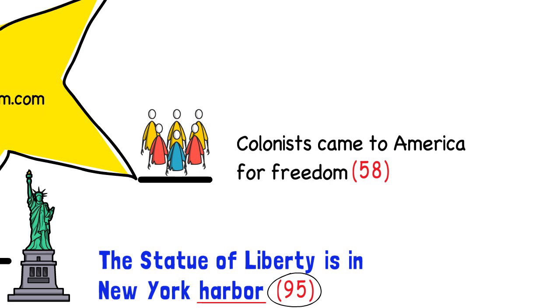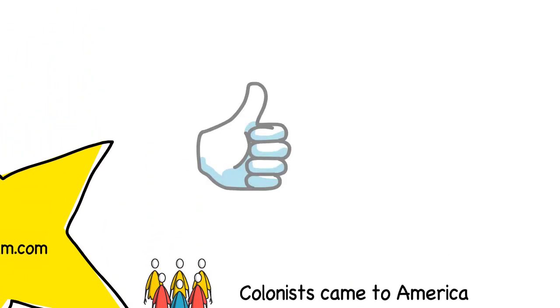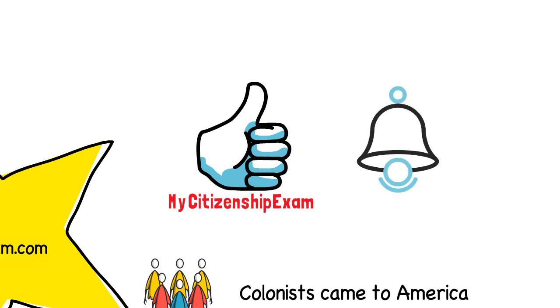If you like the GPS method, please let us know by clicking the like button of this video. That way, we will make sure to post more lessons like this one to help you pass your citizenship test. If you are new to our channel, please consider subscribing so that you will always be notified when we post a new lesson. Thank you!